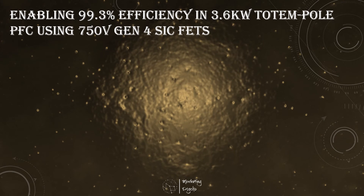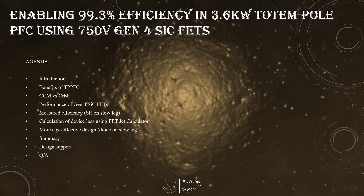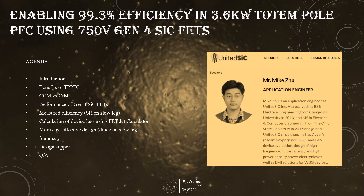Join the UnitedSiC webinar to discover how the breakthrough performance of 750-volt Gen 4 SiC FETs enables a simple design of a highly efficient Totem Pole PFC. Efficiency measurements on the developed 3.6 kW unit will demonstrate a 99.3% efficiency rating. Insight into the losses is provided by the UnitedSiC FET-Jet Calculator online tool, which is shown to match the actual measurements quite well. Finally, it will be discussed how the high efficiency of SiC FETs allows further BOM cost reduction for Totem Pole PFC.